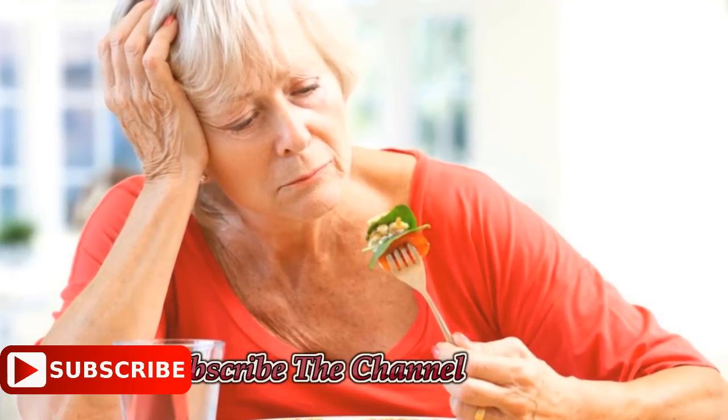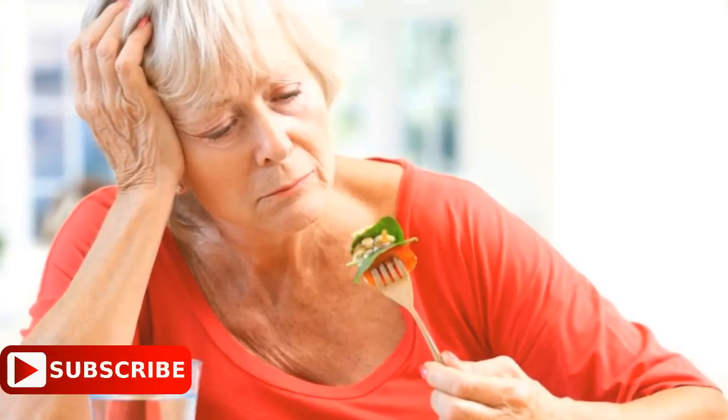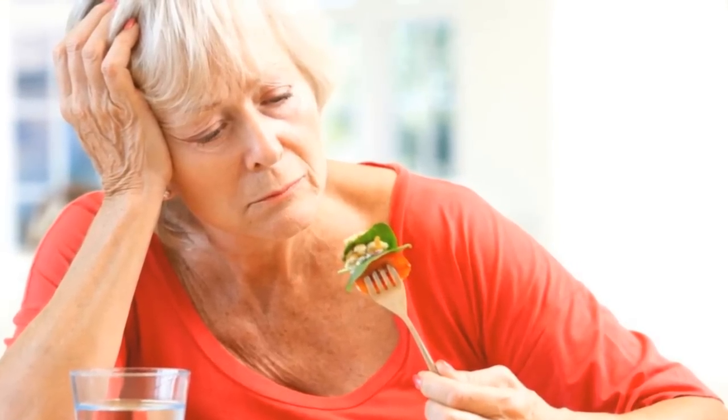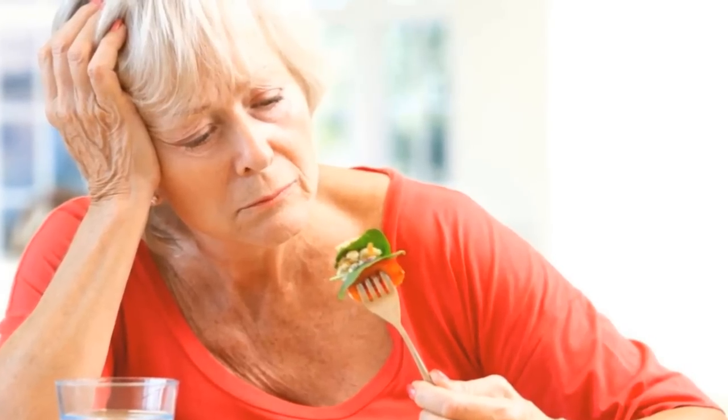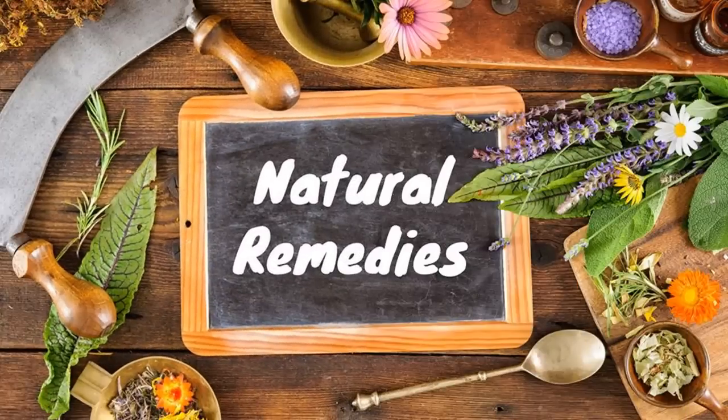You should consult a doctor if you experience any of these six symptoms of liver toxicity. Pay attention to your body and keep a balanced diet — you can avoid most liver problems. Watch the next video and learn how to cleanse liver toxicity naturally.